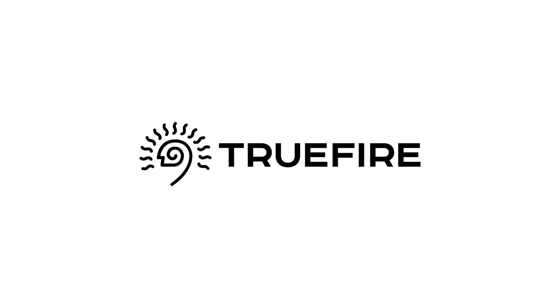5 Watt World is supported in part by Truefire. Over 2 million guitar players worldwide improve their playing using Truefire's online lesson systems. Learn, practice, and play with Truefire.